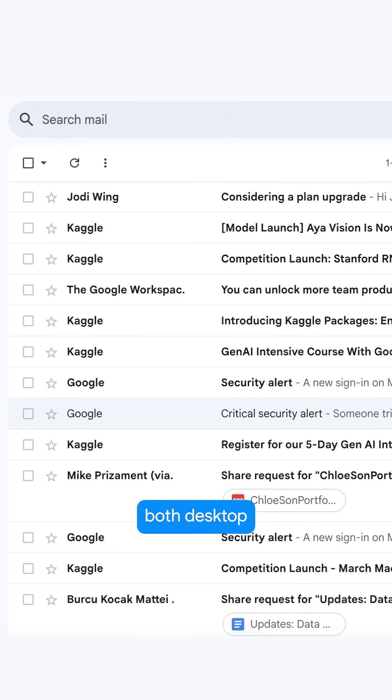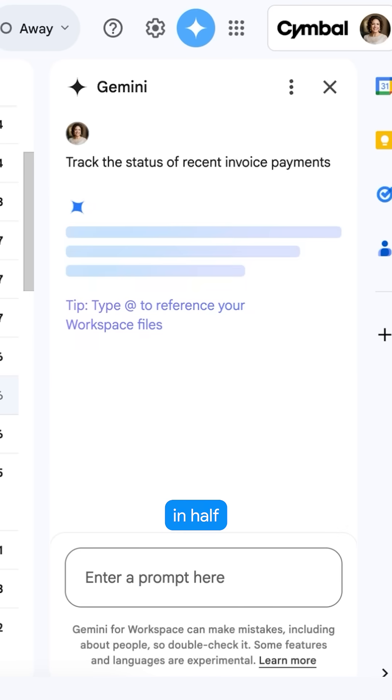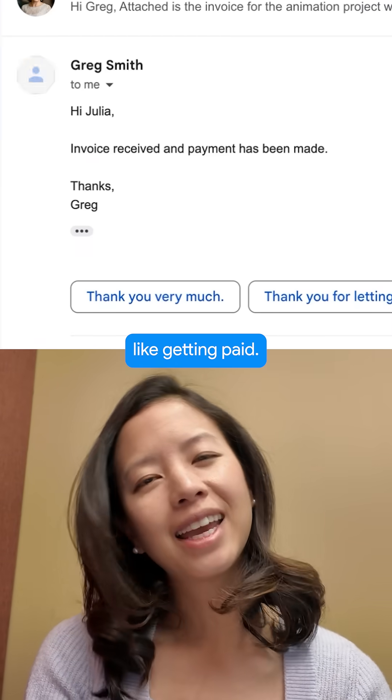It works on both desktop and mobile so I can get help whenever I need. This is great for searching my inbox in half the time so that I can get back to what matters most — like getting paid.